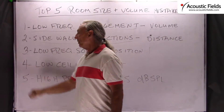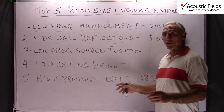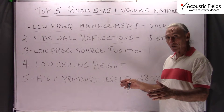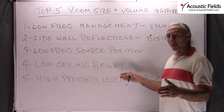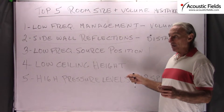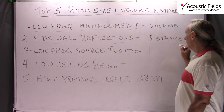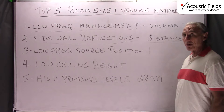Sidewall reflections are also very critical. At our monitoring and listening position it's always a balance between direct and reflected energy. If our sidewalls are really close, we have primary, secondary, and tertiary reflection points that are very close to each other, and managing that balance against the direct energy from the speakers is always critical. We need appropriate distances to work with, and I don't see those a lot of times.